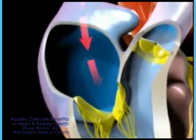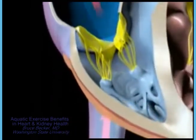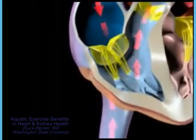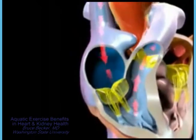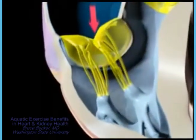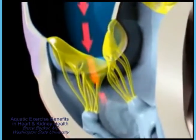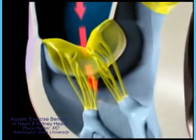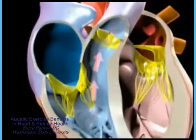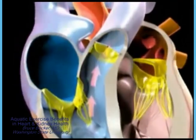Contraction of the right atrium in each cardiac cycle forces blood into the right ventricle. This is followed by contraction of the right ventricle, which pumps blood into the pulmonary artery, sending it through the blood vessels of the lungs. As the right ventricle contracts and pressure rises, the tricuspid valve shuts, preventing any backflow. The pressure generated soon opens the pulmonary valve and blood enters the circulation of the lungs.